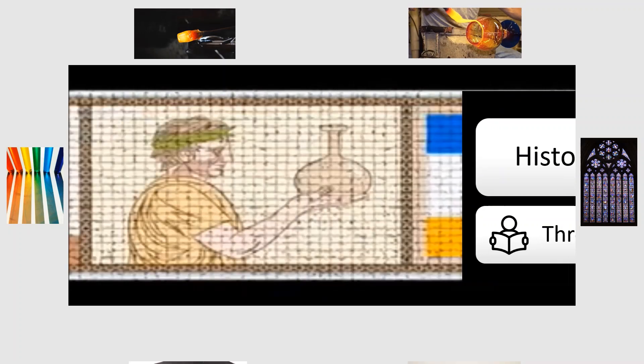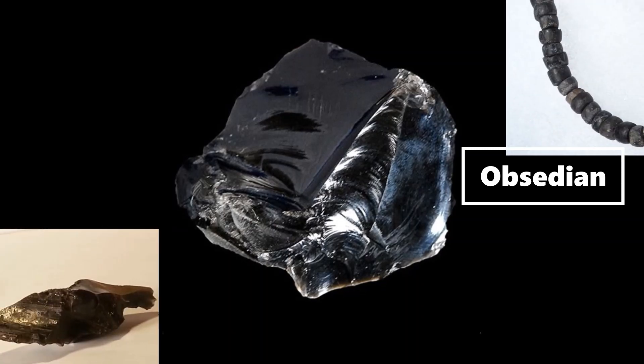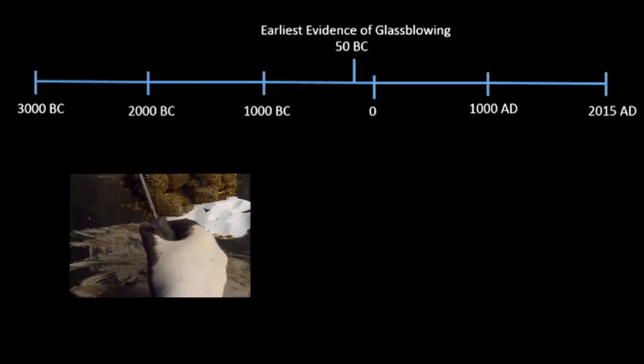Silica-based glass is one of the most widely used materials in our world today, but its origins are not clear like its appearance. When it comes to the history of glass, there are many more questions than answers. People have used naturally occurring glass such as obsidian formed by volcanic reactions to make knives, arrowheads, jewelry, and money long before we learned how to make glass.